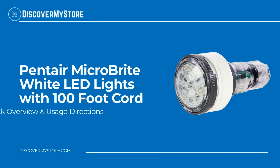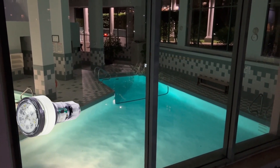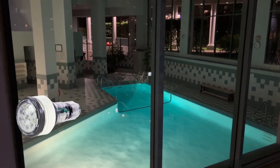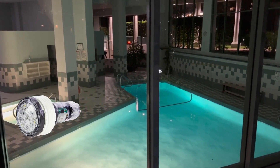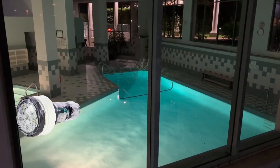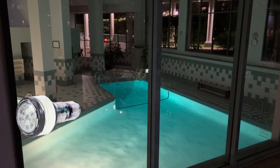In this video we will quickly overview the Pentair Micro Bright White LED lights with 100-foot cord. Let the Pentair Micro Bright White LED lighting illuminate your pool and spa water features and make your evening swims and backyard entertainment more beautiful and exhilarating. The compact size of this pool light delivers a bright and vibrant light unlike any other.